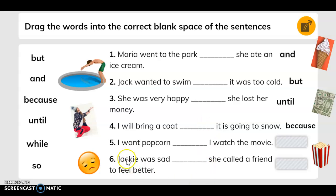Number five: I want popcorn. Blank, I watched the movie. Number six: Jackie was sad. Blank, she called a friend to feel better. 'So' is the word that goes there.